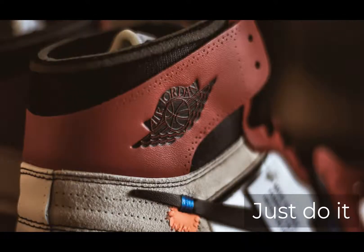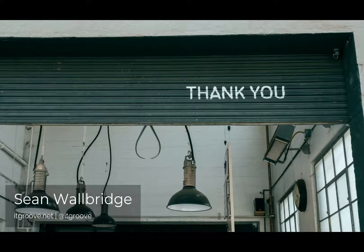So just do it. Seriously — do it now. Thanks for your time. I hope this was helpful. Have a great day.